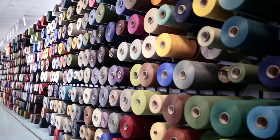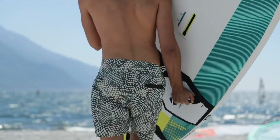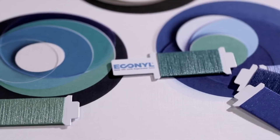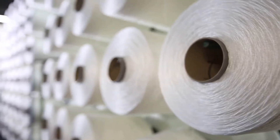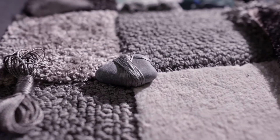ECONYL nylon is used by more than 2,500 brands all over the world for fashion and interior design. Your next carpet could have a different story if you choose sustainable materials that are recycled and recyclable. But this can only happen when we start designing products with the end in mind.